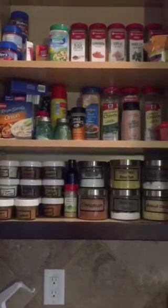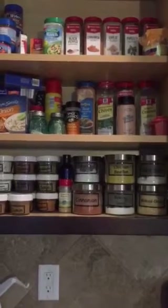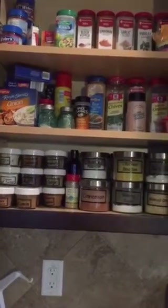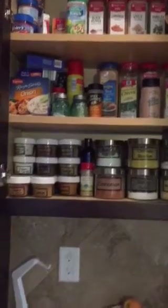Hey, so I know people enjoy my storage videos for schoolwork and how I organize stuff, so I thought I would share some other organizational things that I've been doing. We just moved into our new home, and I love my new kitchen, but one of the things I really wanted to revamp was my spices.